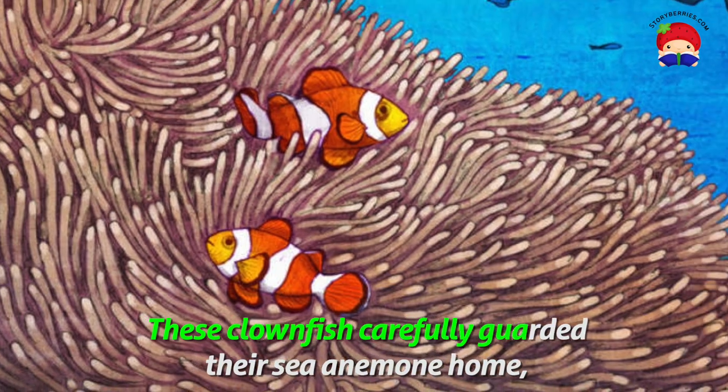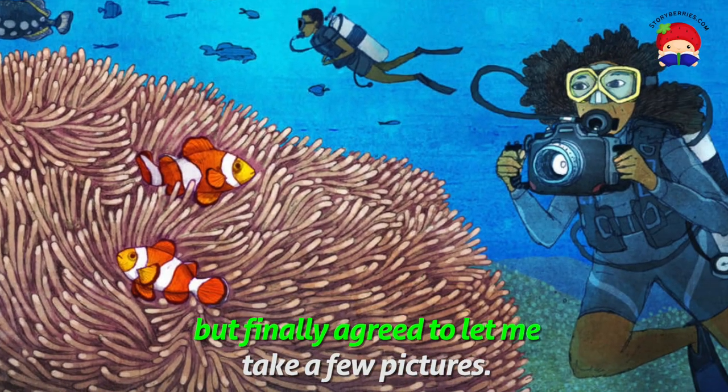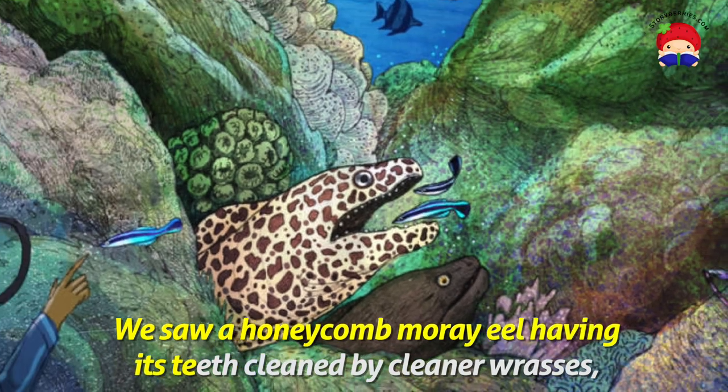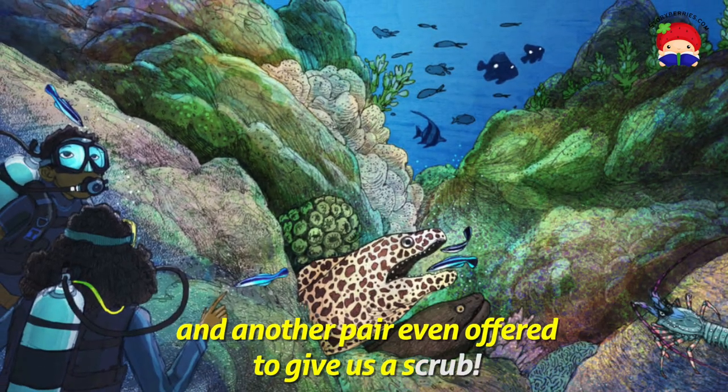These clownfish carefully guard their sea anemone home, but finally agree to let me take a few pictures. We see a honeycomb moray eel having his teeth cleaned by a cleaner wrasse, and another pair even offer to give us a scrub.